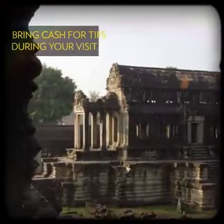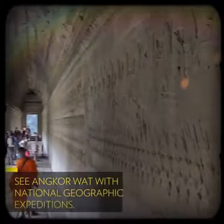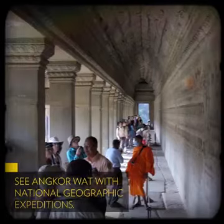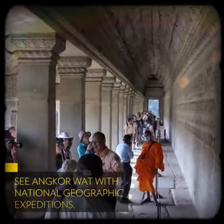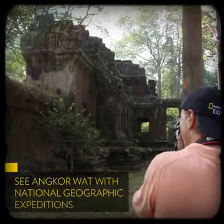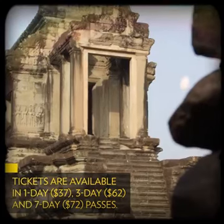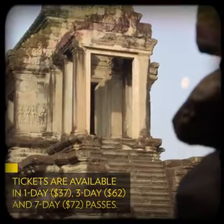Just be sure to bring a bunch of smaller US dollars for cash tips along the way. Guided tours of the site can also be arranged in Siem Reap, or see it through a Nat Geo lens with one of several National Geographic expeditions that include a stop at Angkor Wat. Tickets to access the entire park are available in one-, three-, and seven-day passes, ranging from US$37 to US$72.